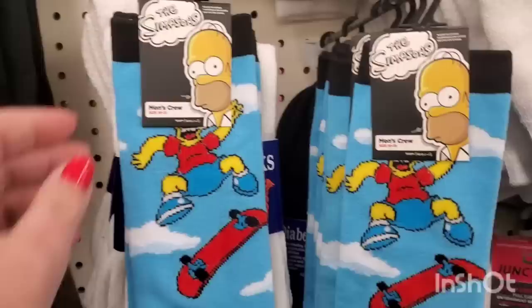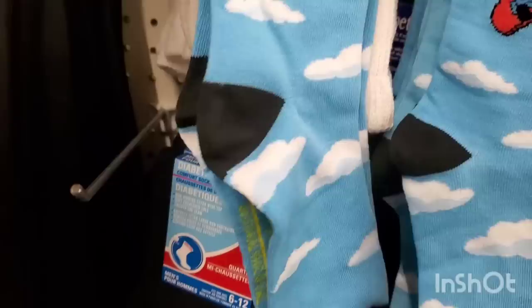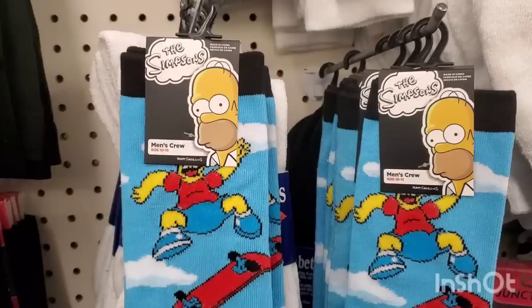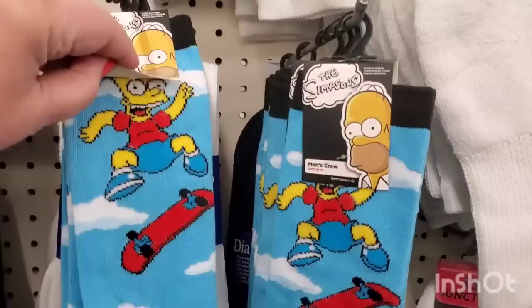Check these out - they are Simpsons socks, and these are very official. It says right there: trademark, 20th Century Television, Matt Groening. They're a men's crew, size 10 to 13. It says they retail at $9.99 and the brand behind the label says Handcraft. Those make great stocking stuffers. Who does not love Bart Simpson?